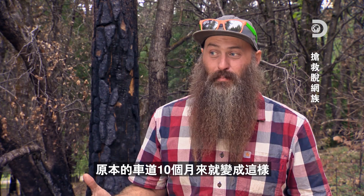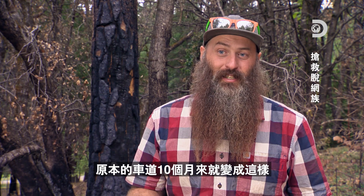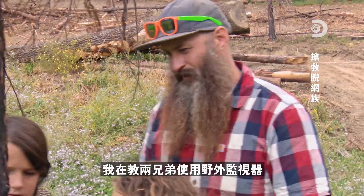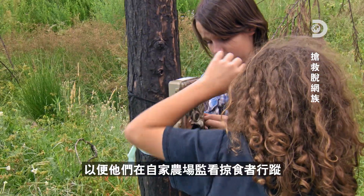When you find tracks like this, usually it's on a game trail, and that's pretty much what their driveway has turned into in the last 10 months. Game trails are the best place to put trail cams. I'm going to teach Riley and Liam how to use these trail cams so they can monitor the predators on their own homestead.